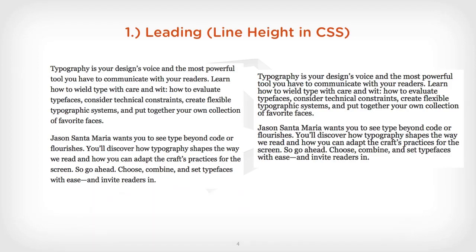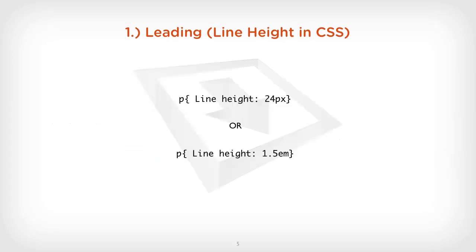The first mistake that I generally see is leading, or line height as it's known in CSS. If we look at the example on the right-hand side, it's just much harder to read. With the space between the lines on the left, it's just much easier to read, a lot more legible and easier on the eye. It's very easily solved in CSS by simply using the line height property — 24 pixels, or 1.5em — and that increases legibility dramatically. It's a really quick fix for any site.